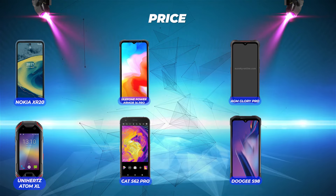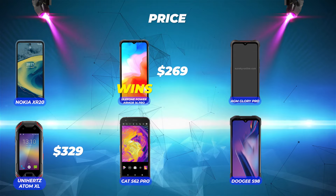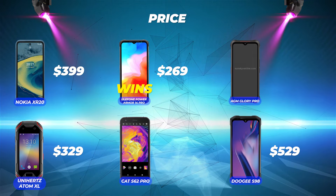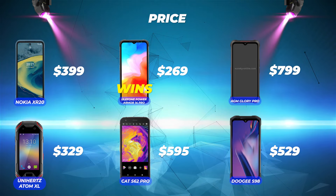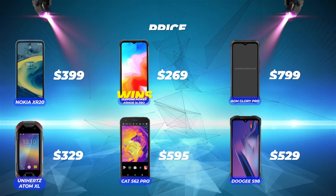Price: Ulefone Power Armor 14 Pro is number one at $269 USD, followed by Unihertz Atom XL at $329 USD. Nokia XR20 is next at $399 USD, followed by Doogee S98 Pro at $529 USD, then Cat S62 Pro at $595 USD. That leaves AGM Glory Pro as the most expensive at $799 USD. Click the links in the description to get the most current prices or to make a purchase.